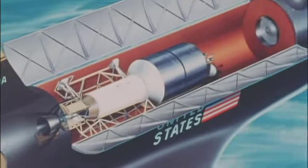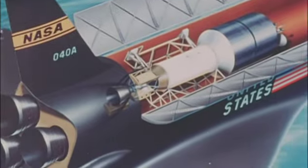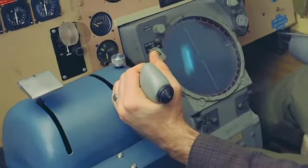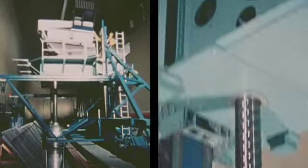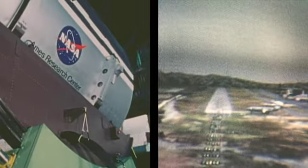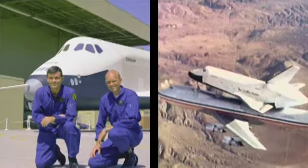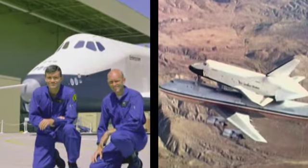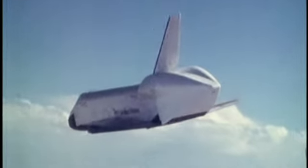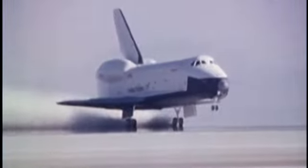Starting in 1970, long before a final shuttle design, a flight simulator at Ames allowed astronauts to fly approaches while testing prototype flight controls. Astronauts Gordon Fullerton and Fred Hayes practiced in a larger and movable simulator at Ames before climbing into the Enterprise. Minor control problems on the first flight were ironed out in the same simulator to improve later tests in 1977.